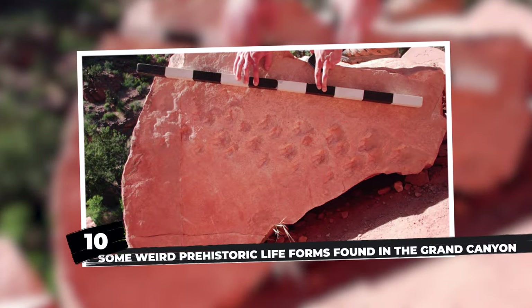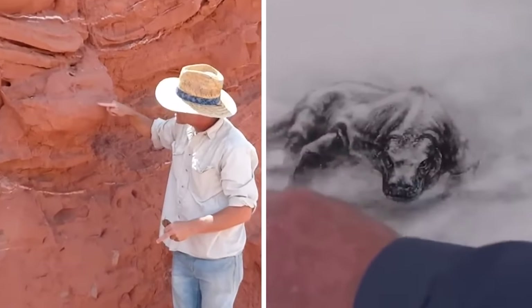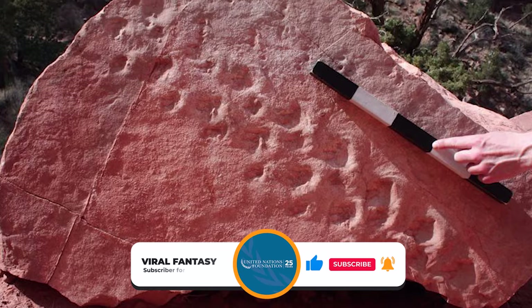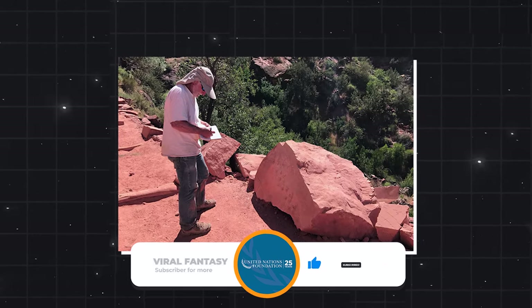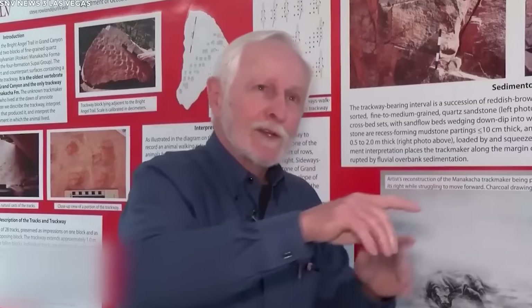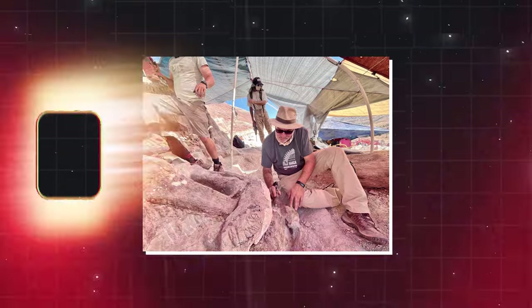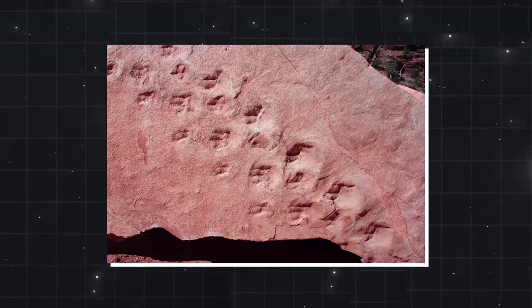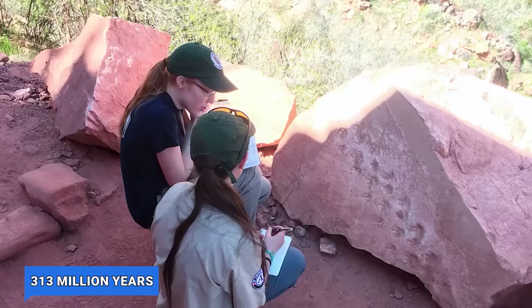Number 10: some weird prehistoric life forms found in the Grand Canyon. Imagine this — a massive rock tumbles down a towering cliff in the Grand Canyon, revealing mysterious markings. Alan Krill, a geologist on a hiking trip, noticed something unusual: marks that looked like footprints. He snapped some pictures and sent them to his friend Steven Rowland, a paleontologist known for his work in Carson City, who confirmed Krill's find as ancient fossilized tracks.